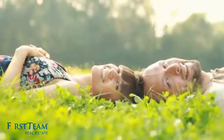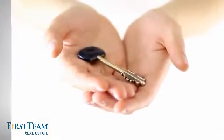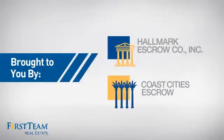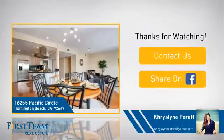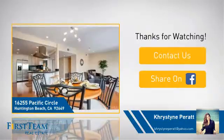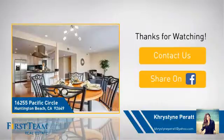All these great features add up to a property that might be not just your next house, but if you're interested in learning more, click on the screen to contact us for more information, or share this property with your friends. We look forward to hearing from you.